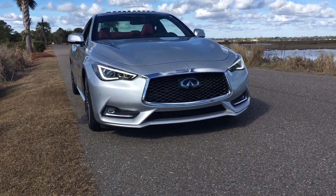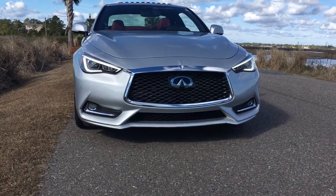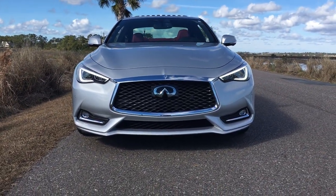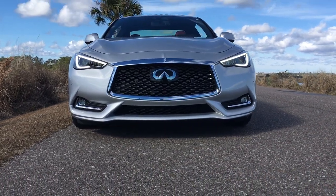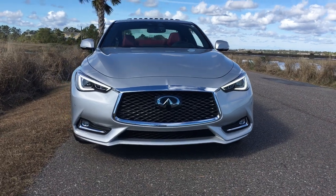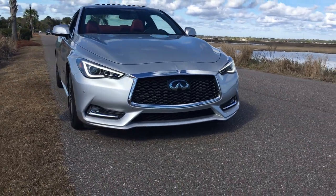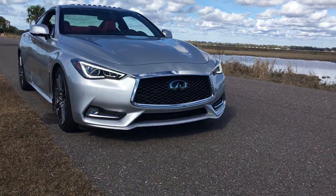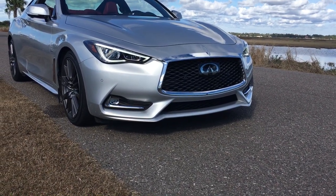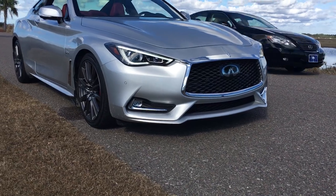Quick walk around with the 2017 Infiniti Q60 Red Sport 400 — one of my favorite cars of all time. You have to check out the drive video. This vehicle with 400 horsepower is an absolute rock star. It drives so incredibly well and is so beautiful outside, which is why I wanted to do a walk around on video here to celebrate the beauty of this vehicle.